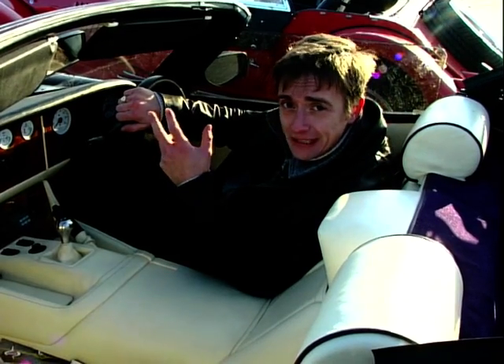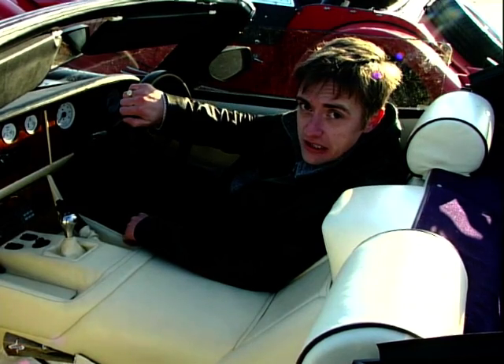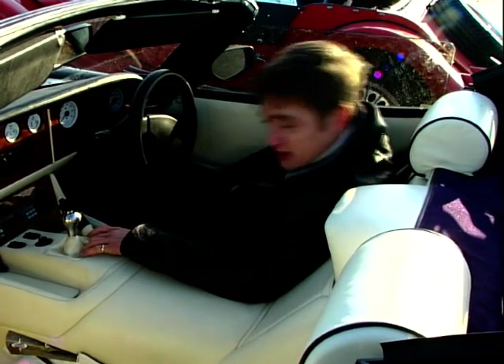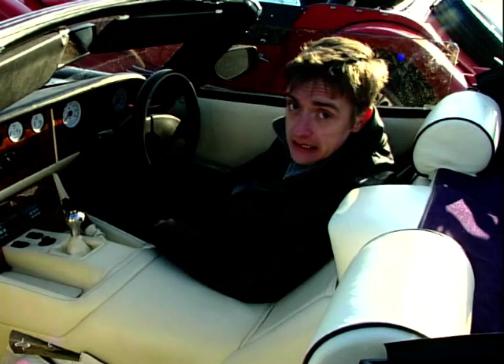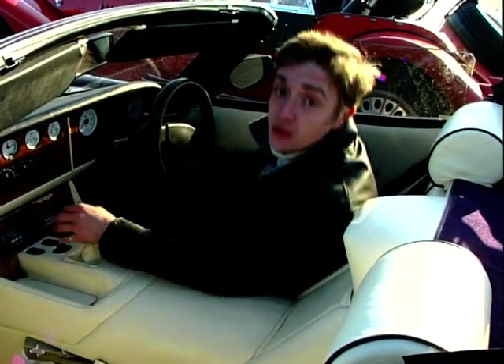There's a satisfying air of quality about the interior that you notice straight away, and there are some nice touches too — you don't mess about dragging the seat forwards to get to the pedals. You simply reach under the dashboard, press a button and electronically bring the pedals to you.